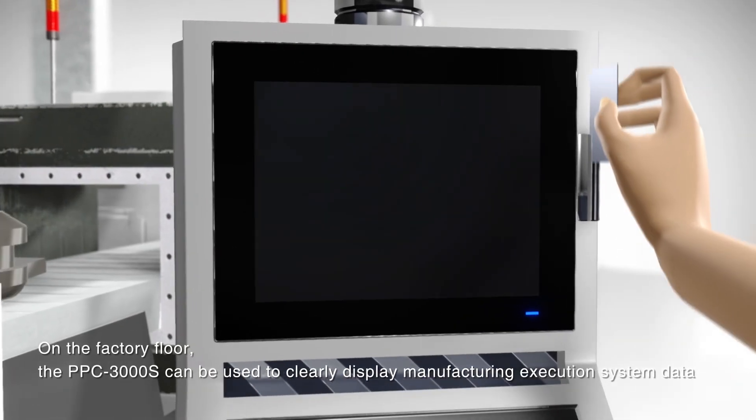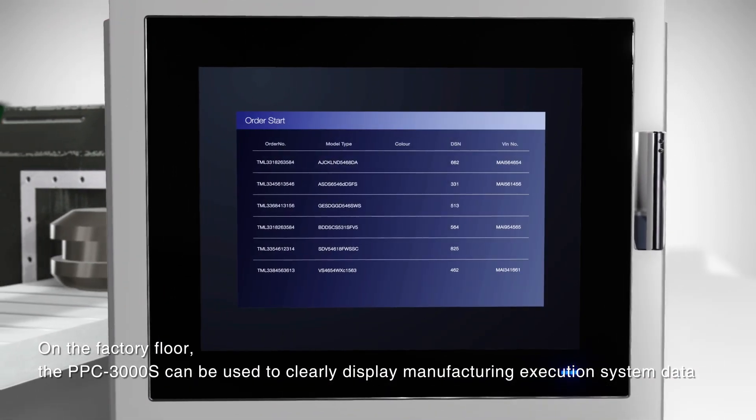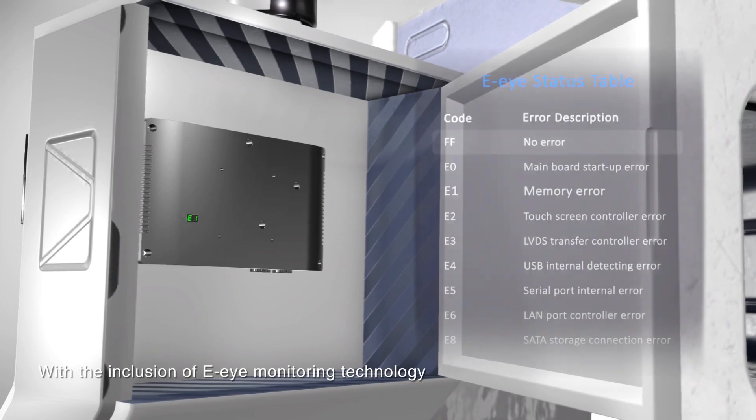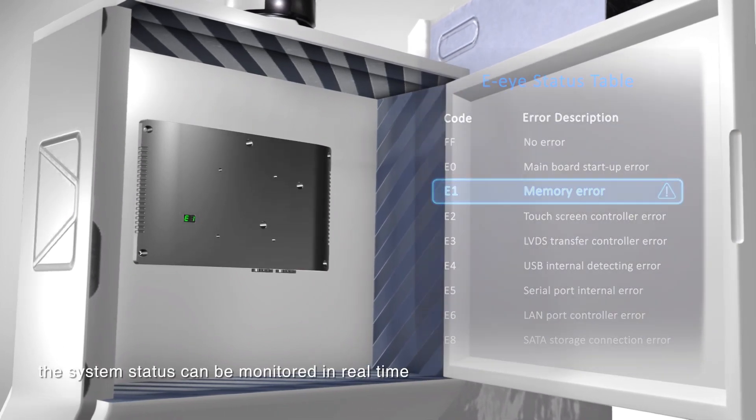On the factory floor, the PPC3000S can be used to clearly display manufacturing execution system data. With the inclusion of EI monitoring technology, the system status can be monitored in real-time.